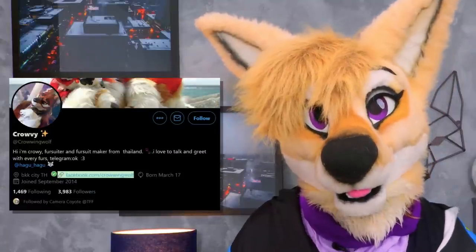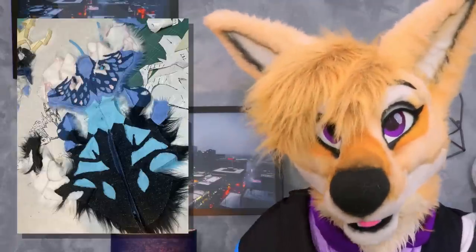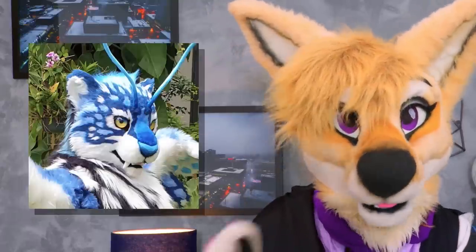This first maker is one I came across on Twitter. They're a maker from Thailand that goes by Crowing Wolf — that's at Crowing Wolf on Twitter. They just make these amazing, mind-blowing suits. They make really cool hybrids; the suit that caught my eye was this tiger-butterfly hybrid. Just looking at it, the detail is insane. Each one of those little tiny spots and dots are sewn into the fabric — this isn't airbrushing, this is sewn-in detail. It's incredible.